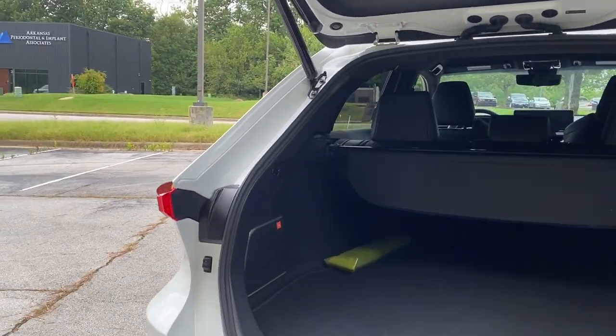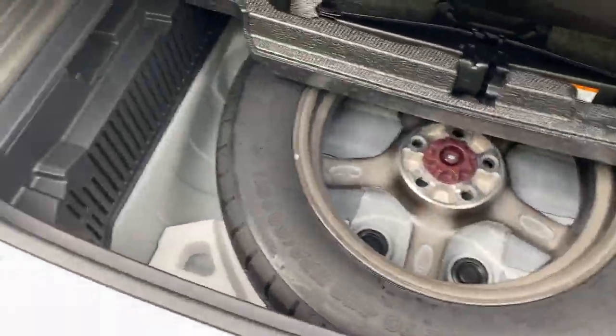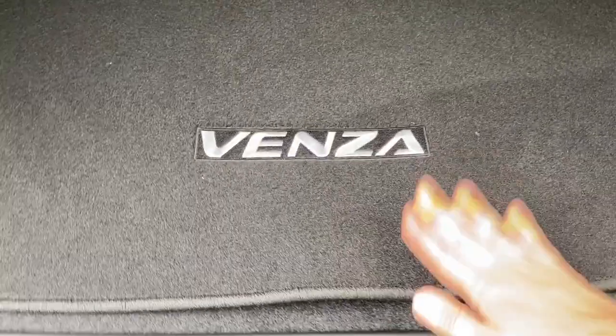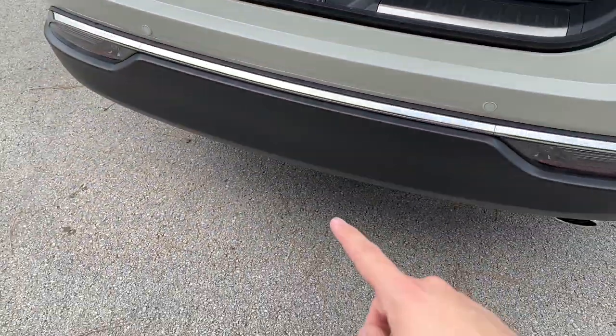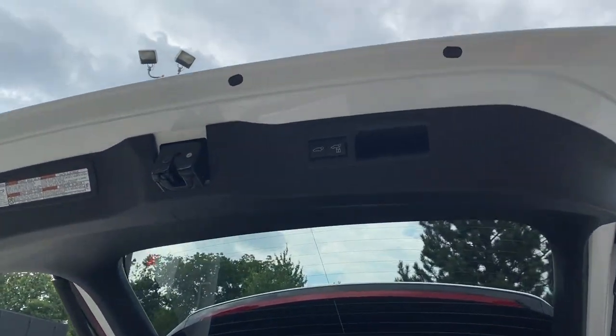Back here we do have the subwoofer for the JBL audio system, as well as a Venza cargo cover. There's a little bit of LED illumination, and the cargo cover comes out. Underneath you can pull on this leather strap and it will reveal the jack and spare tire on this model.